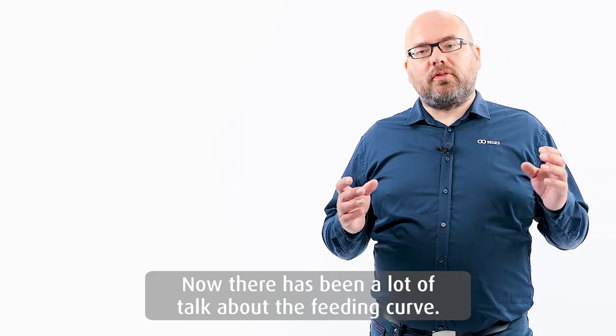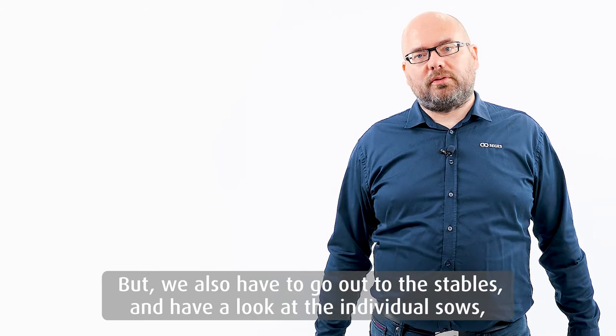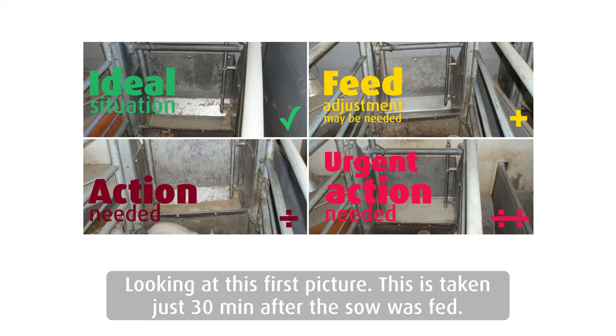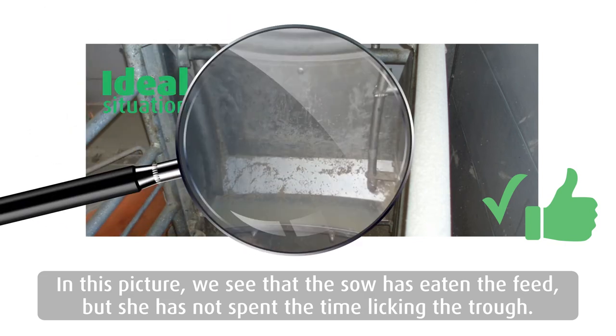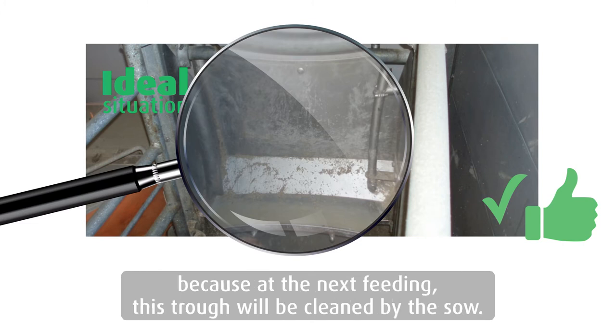Now there has been a lot of discussion about the feeding curve, but we also have to go out into the stables and have a look at the individual sows. Looking at some pictures to tell us what to do — is the feed adjustment optimal or what should we change? Looking at this first picture, taken just 30 minutes after the sow was fed, we see that the sow has eaten the feed but has not spent the time licking the trough. So actually I would say this sow is fed very close to the optimal level, because at the next feeding this trough will be cleaned by the sow.